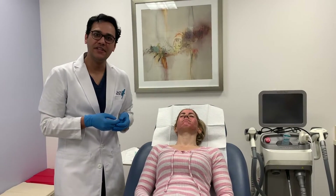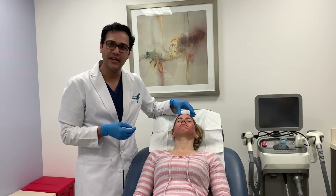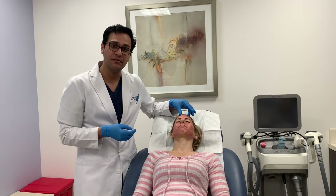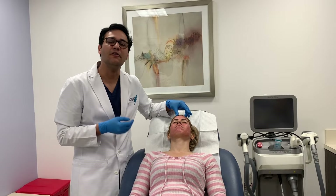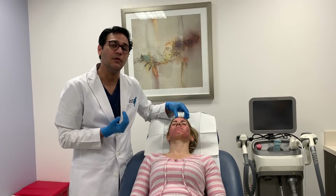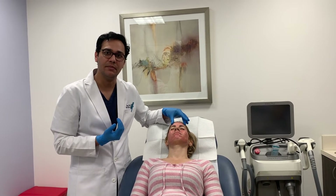We've finished the treatment. We did sublative rejuvenation — 200 pulses on her face. The goal of the treatment was to improve tone and texture, help with enlarged pores, and overall rejuvenate the skin. We also used PRP, platelet-rich plasma, and applied that topically after the sublative treatment.